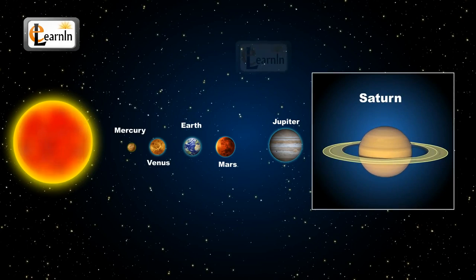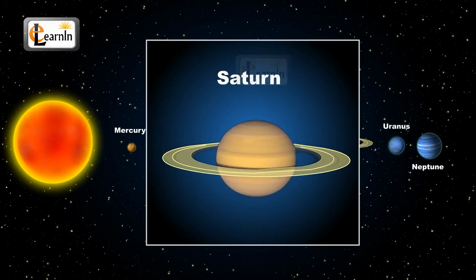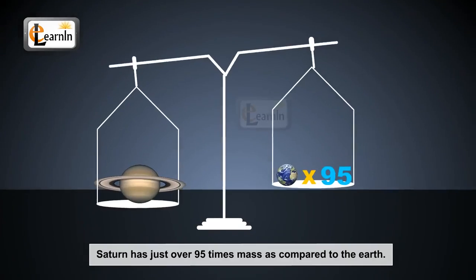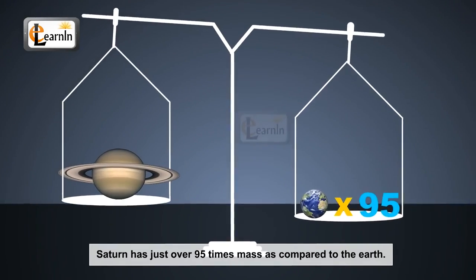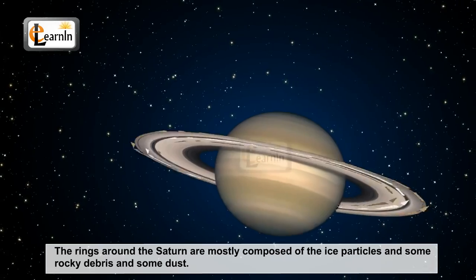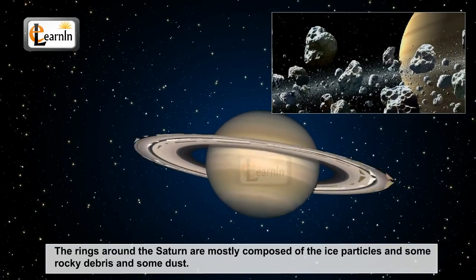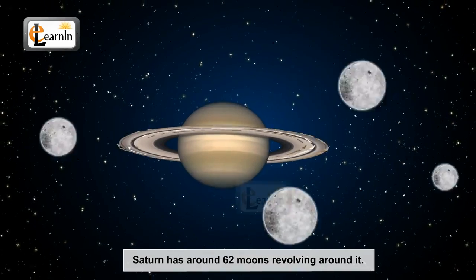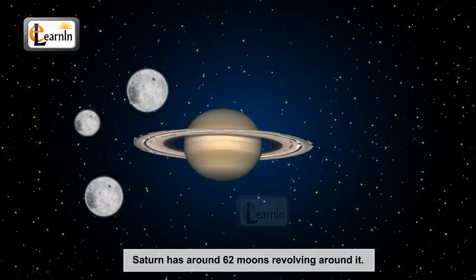Saturn is the only planet to have rings around it. Saturn is named after the Roman god of agriculture. Saturn has just over 95 times the mass of Earth. The rings around Saturn are mostly composed of ice particles and some rocky debris and dust. Saturn has around 62 moons revolving around it.